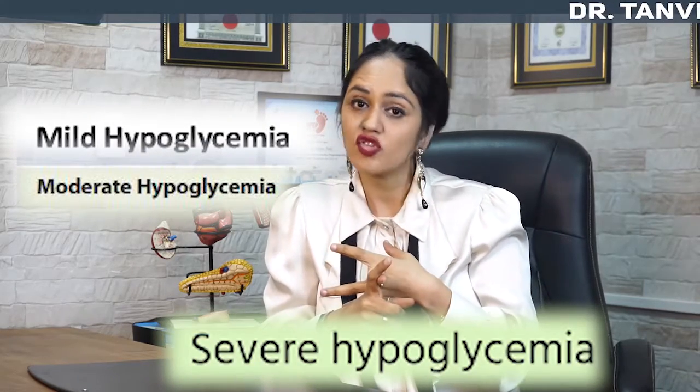So those are the major types of hypoglycemia discussed today. Hypoglycemia can be mild, moderate, or severe based on blood sugar level. You can have symptoms or no symptoms, giving us documented, probable, or asymptomatic hypoglycemia. It can happen after food — postprandial hypoglycemia — or during prolonged fasting. It can affect newly diagnosed diabetics as relative hypoglycemia, or be brought on intentionally as factitious hypoglycemia.